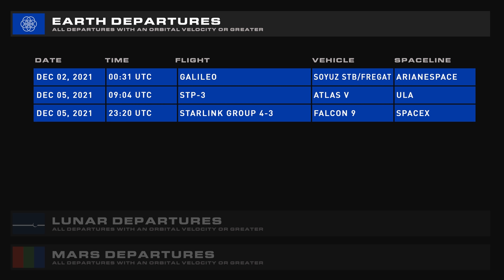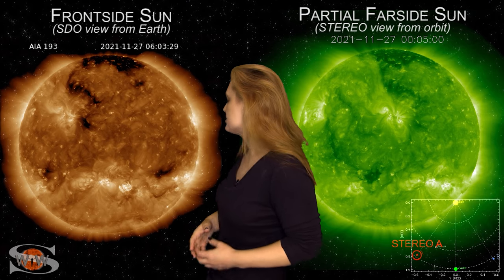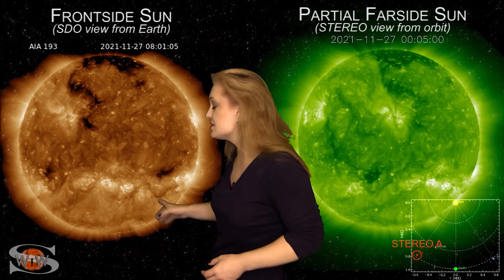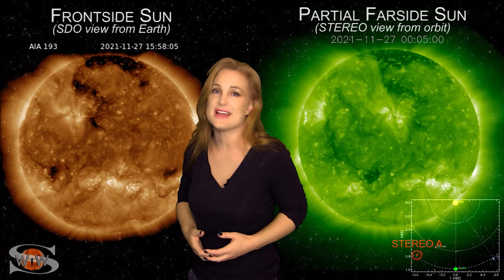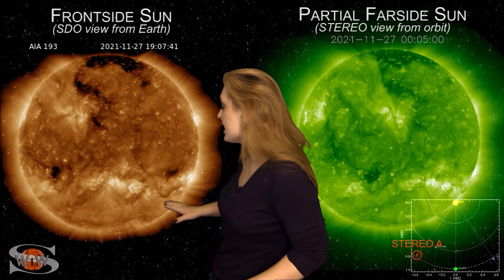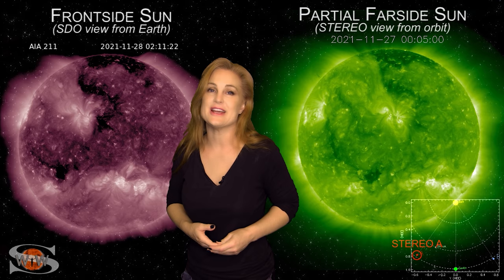And here is your space weather with Dr. Tamitha Skov. Space weather this week is definitely keeping us on our toes. Looking at our Earth-facing sun, there are lots of bright regions in the southern hemisphere — good news for amateur radio operators and emergency responders, as these regions are boosting solar flux and keeping radio propagation in the marginal range on Earth's day side. These conditions should continue for at least the rest of this week, and the regions are not flare active, so no big radio bursts to worry about.